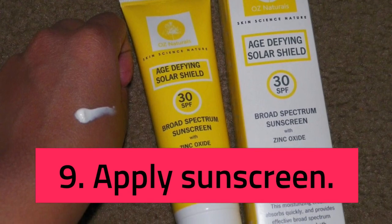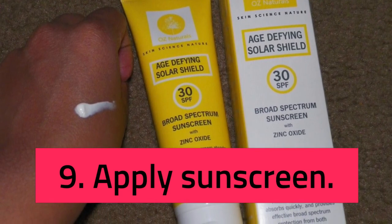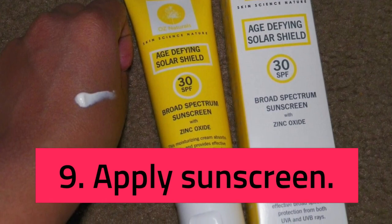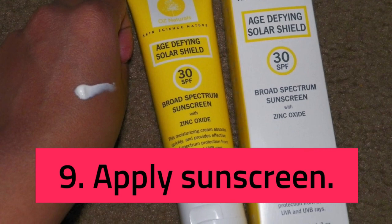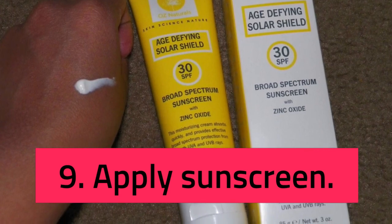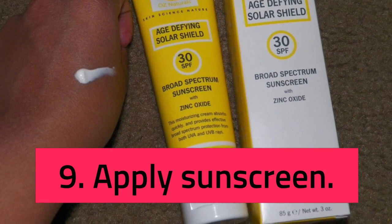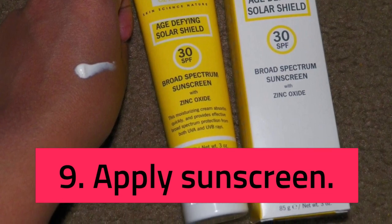Step 7: Apply Retinoid. Retinoids — vitamin A derivatives including retinol — can reduce dark spots, breakouts, and fine lines by increasing skin cell turnover, but they can also be irritating, especially for sensitive skin. If you use retinoids, know that they break down in the sun.